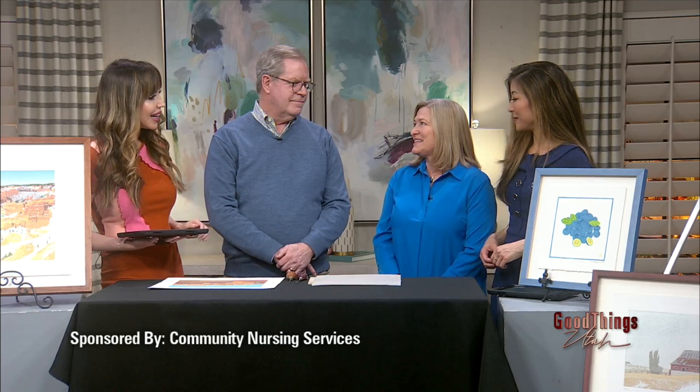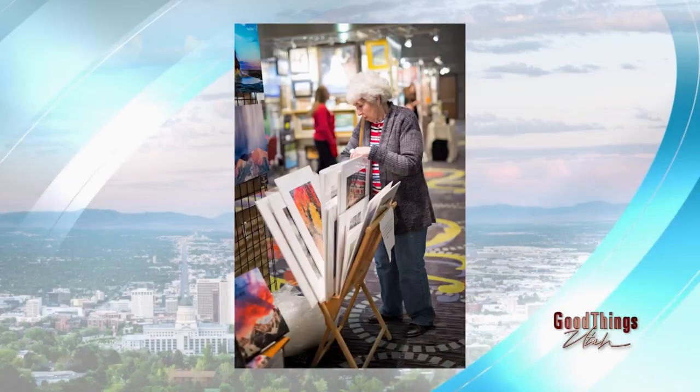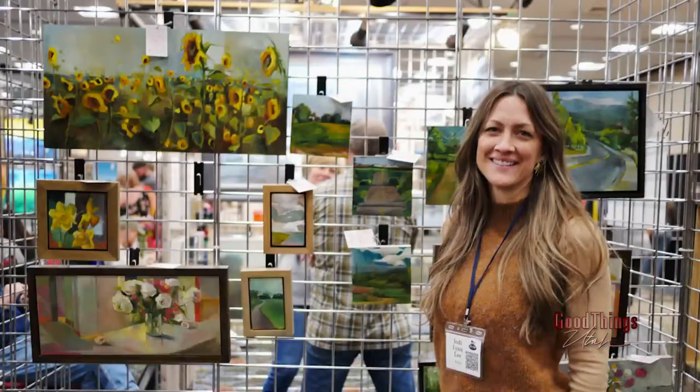Art and Soup is such a fantastic event. Kimberly, let's start with you — if you haven't been, describe what it's like. It is so much fun and we're bigger than ever this year. We have 60 artists selling their art. For $30, you can come in and sample soups from 20 restaurants. It's a lot of fun. You get to taste those delicious flavors and browse the incredible art.